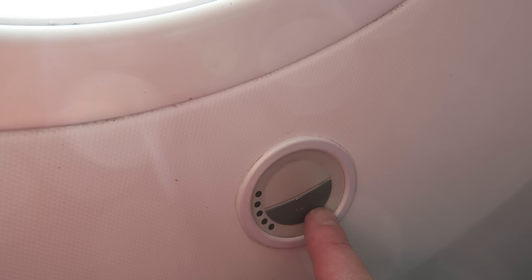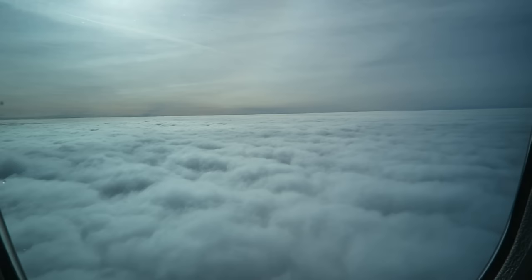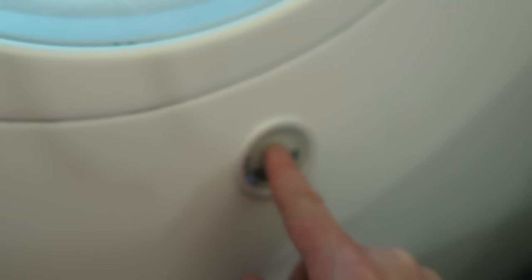One thing they've got on the Dreamliner is these auto tinting or manual tinting windows. Basically you have a control next to your seat window and you can tint it as you press the button — you can slowly tint the window to blue. Then you can press it again and just lighten it up a little bit. How cool is that?